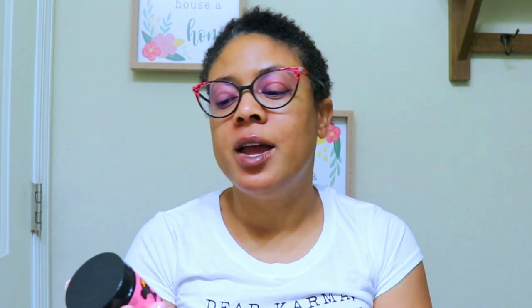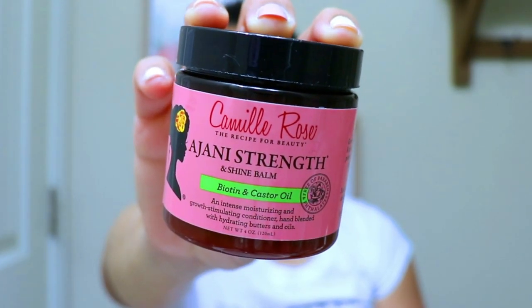Another product that's been helping with regrowth is from Camille Rose — this is the Ajani Strength and Shine Balm with biotin and castor oil. I like to put it around my edges and around the nape of my hair, which is where I cut those plugs, and just massage it in for about 10 seconds. It goes a long way because it's pretty greasy with a lot of butters. It also works as a great sealant to seal in moisture. I use it every other day or every couple of days.